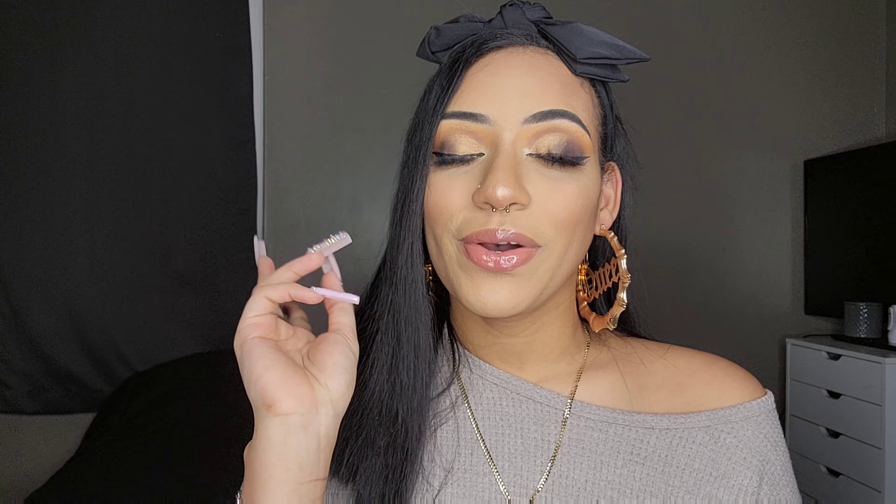That brings this video to an end. I hope you guys enjoyed — if you did, drop a thumbs up, comment down below, and don't forget to hit that subscribe button. I hope you guys are having an amazing day or night wherever you are. Staying safe, staying blessed, and I will catch you guys in my next video. Bye.